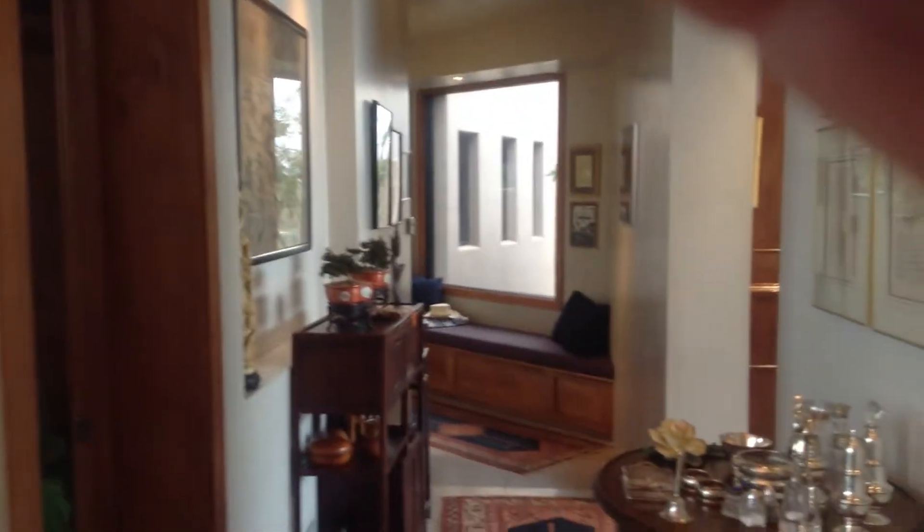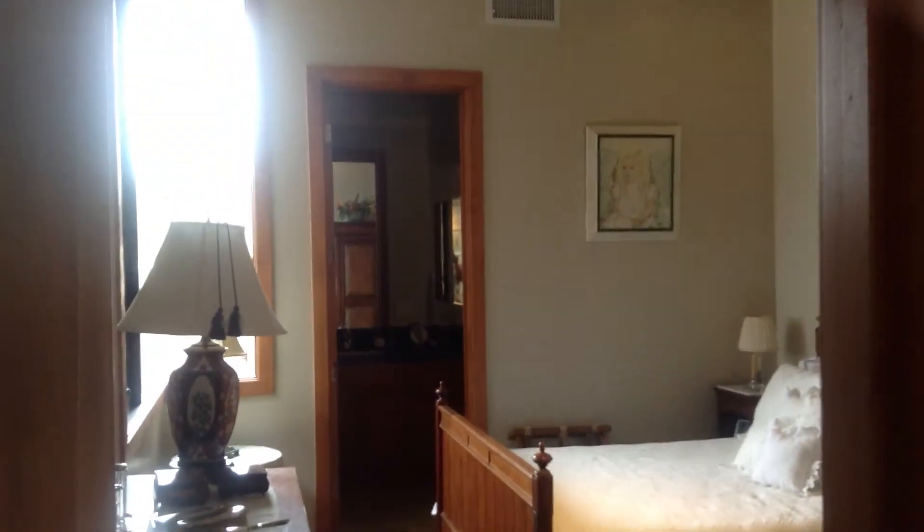This heads into a bedroom off of the kitchen. It's got a full bath, very nicely done, and a walk-in closet. Now we're coming back around the corner, and then you can see the bar there.